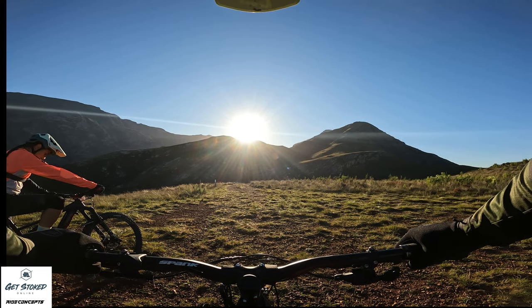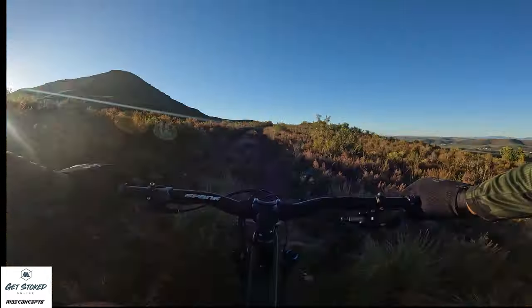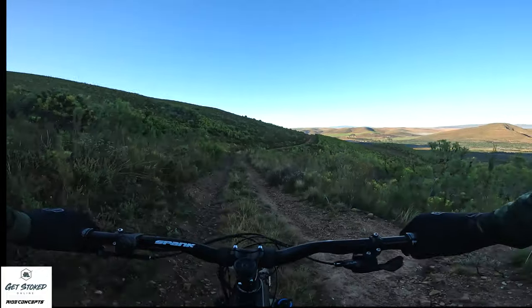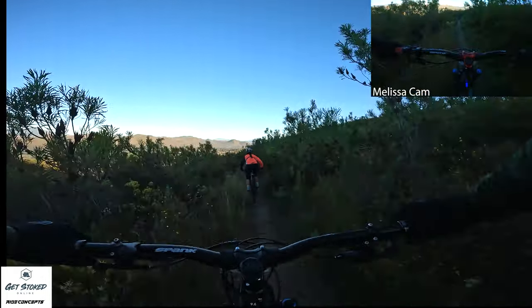Okay guys, so we've done the photo up and we are heading back down to the Bone Shaker descent now. Super excited — we've never done this before — so Melissa, take us away. Okay, let's see what Bone Shaker is all about.